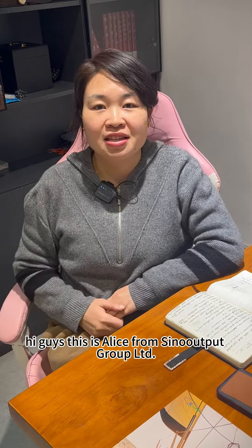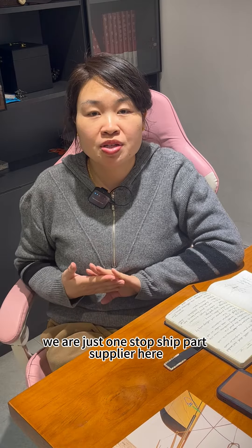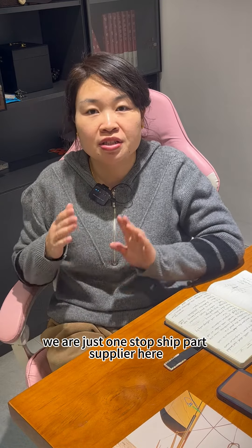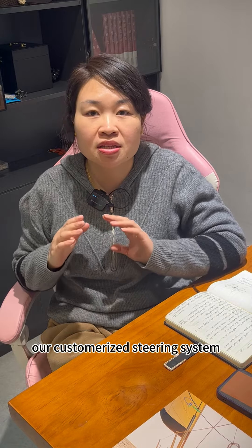Hi guys, this is Alice from Siena Auto Group Ltd. We are just a one-stop shop price supplier. Here today, I want to introduce you to our customized steering system.